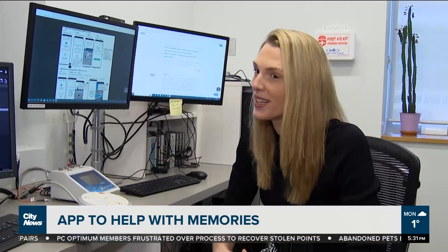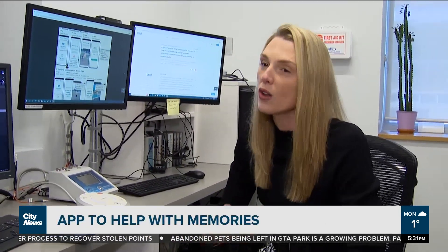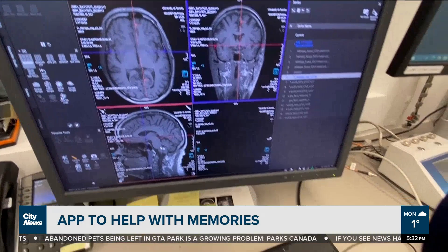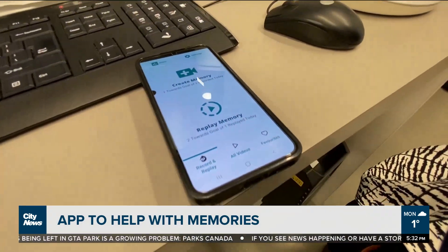The inspiration came from the fact that memory science has advanced in so many ways. We know so much more about how the brain supports memory, but not a lot of that knowledge has been translated back to the real world to create practical solutions for people who want to improve their memory. So we said we'd take our expertise as memory scientists and create something.